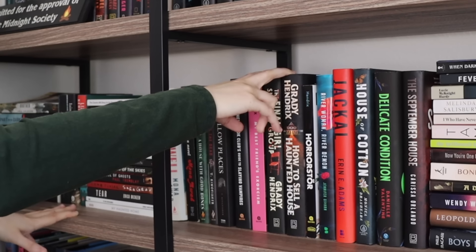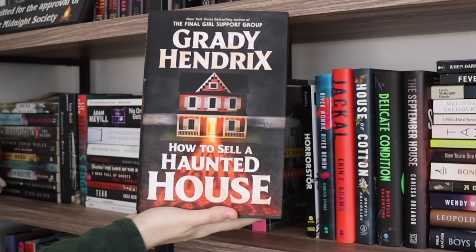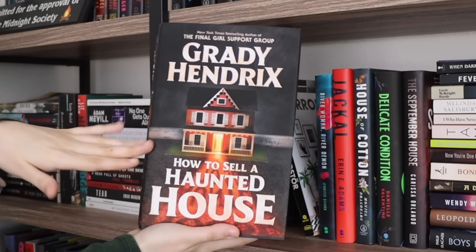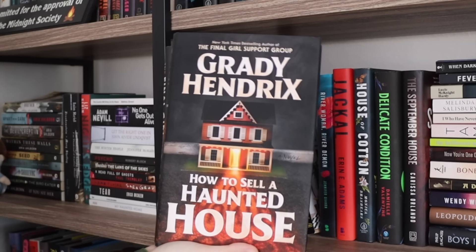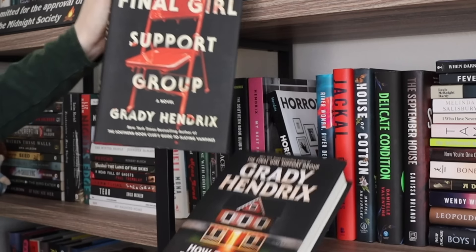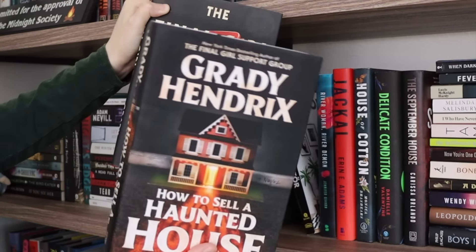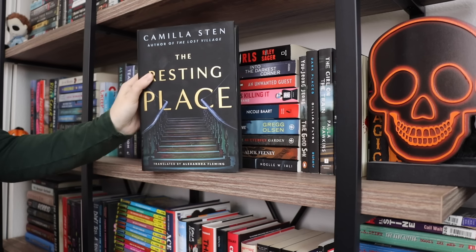I'm contemplating unhauling these two Grady Hendrix books. The first one is How to Sell a Haunted House — I really didn't enjoy it as much as other people did. I gave it like a three or three and a half; it was really disappointing, probably my least favorite Grady Hendrix to date. I was keeping it just to own all his books, but I don't really like it. The other one is The Final Girl Support Group, which I also found similarly disappointing — kind of average, maybe three and a half stars.